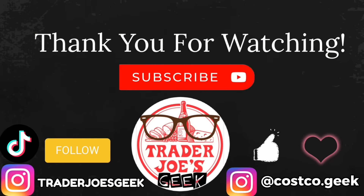Okay, that's it for this week. Thank you so much for watching. If you enjoyed this video, please give this a thumbs up, subscribe if you're new, follow me on Instagram and TikTok, and until the next video, ciao guys!